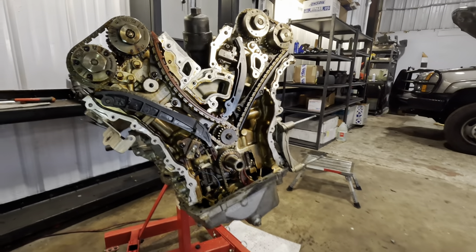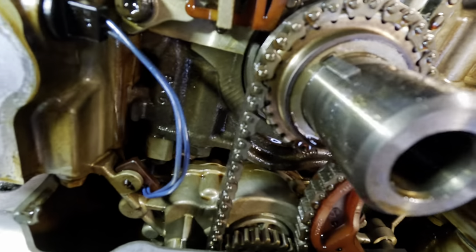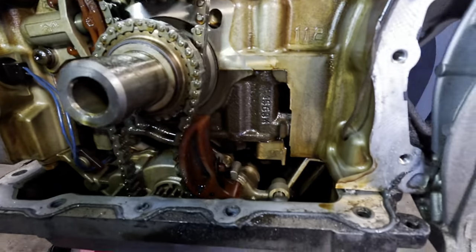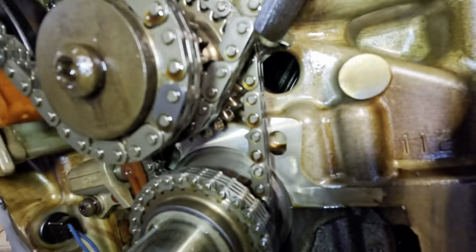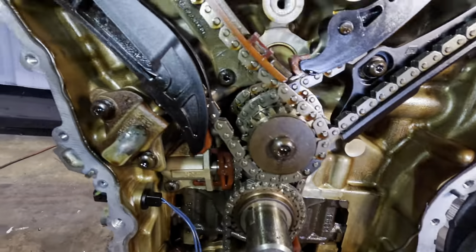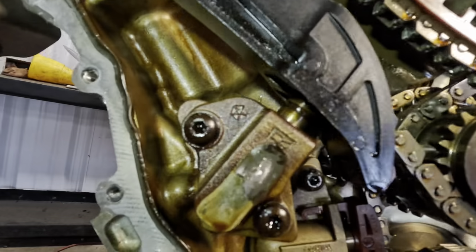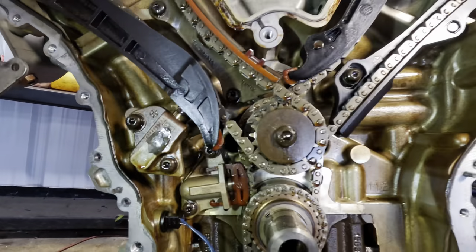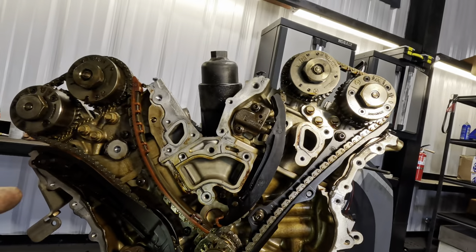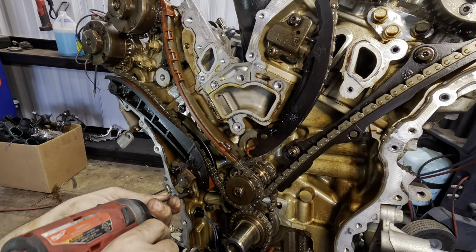We've got four timing chains in this engine. There's one down below that runs the oil pump — there's the oil pump and its drive gear and chain guide. Then there's a chain from the crank going up to an intermediate shaft with a tensioner, another chain running down with a tensioner, and then an individual chain for each bank of camshafts on either cylinder head. The rubber has come off of one of those tensioners — okay, let's pull this chain off and then pull that chain off.